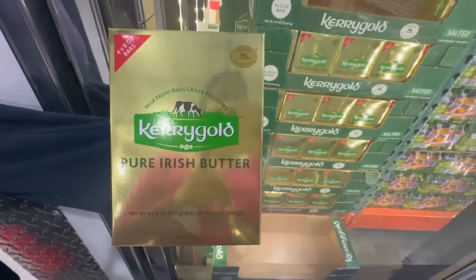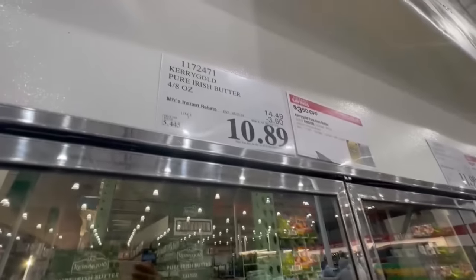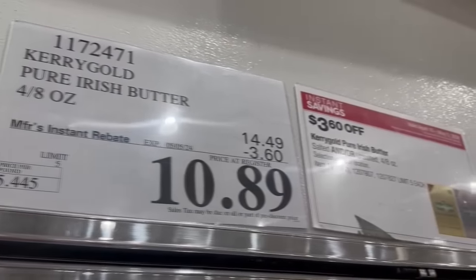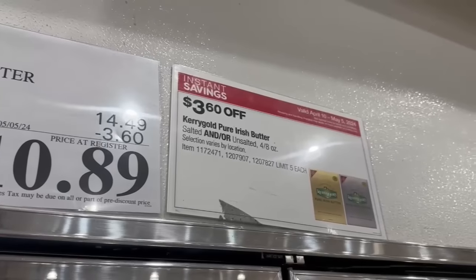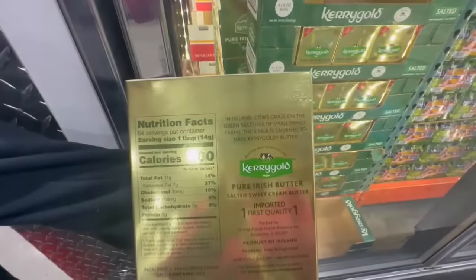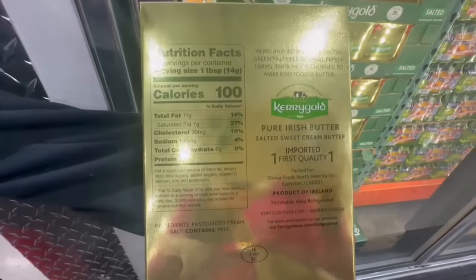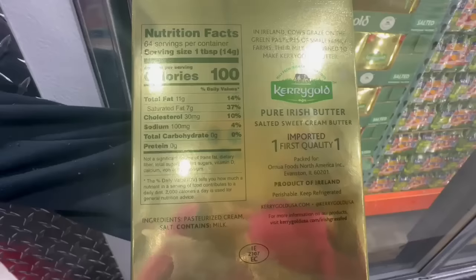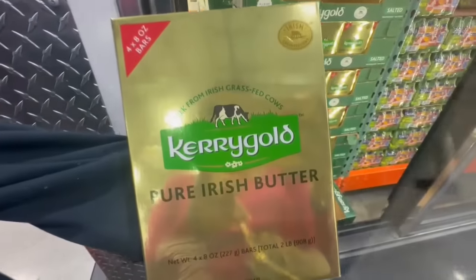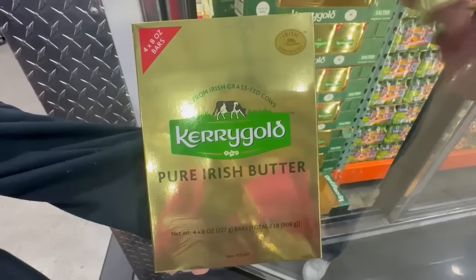I see a lot of people grabbing this Kerrygold Pure Irish Butter. This one is a grass-fed product and it is part of the instant savings — that's probably why a lot of people are grabbing it. $3.60 off all the way until May 5th, so at my local Costco the price comes down to $10.89. Keep in mind at this Costco location they only had the salted butter — I did not spot the unsalted. But know that the unsalted is also on sale right now; it's just going to vary by your Costco location. In my area very few Costcos have both — usually they either have the salted or the unsalted, and it's very rare when they have both at the same time.